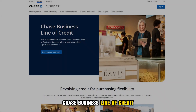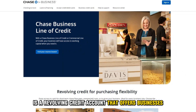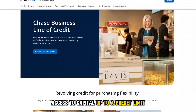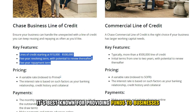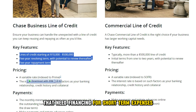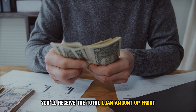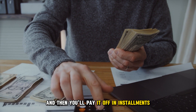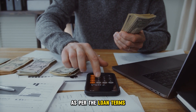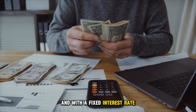Chase Business Line of Credit is a revolving credit account that offers businesses access to capital up to a preset limit. It's best known for providing funds to businesses that need financing for short-term expenses. When you open a Chase line of credit, you'll receive the total loan amount up front when you're approved, and then you'll pay it off in installments as per the loan terms, which is often done every month and with a fixed interest rate.